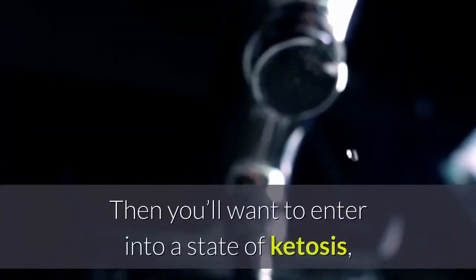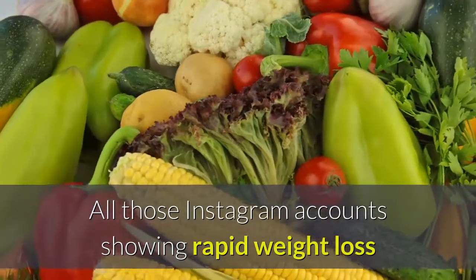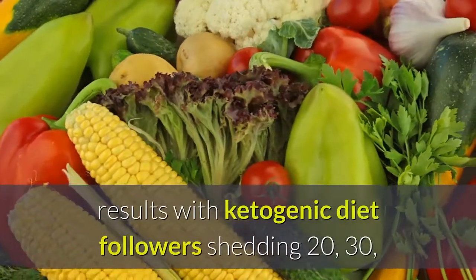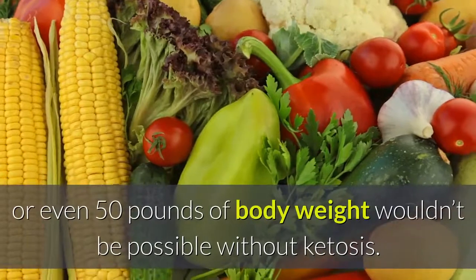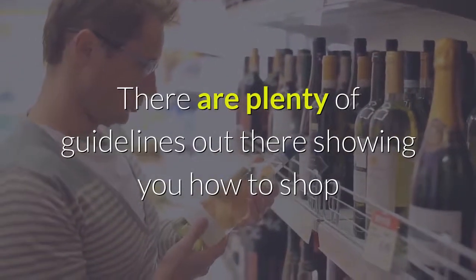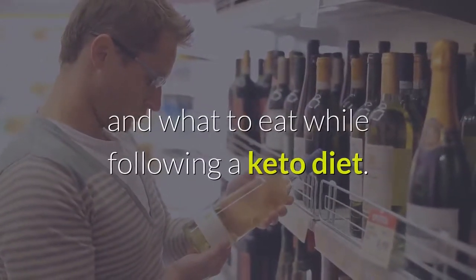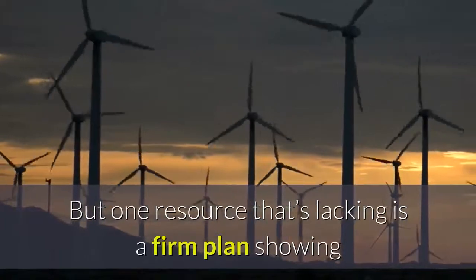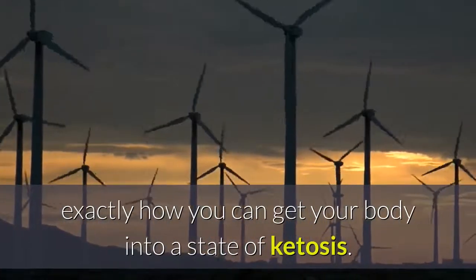Thinking of going keto? Then you'll want to enter into a state of ketosis, which is the best way to lose weight quickly. All those Instagram accounts showing rapid weight loss results with ketogenic diet followers shedding 20, 30, or even 50 pounds of body weight wouldn't be possible without ketosis. There are plenty of guidelines out there showing you how to shop and what to eat while following a keto diet, but one resource that's lacking is a firm plan showing exactly how you can get your body into a state of ketosis.